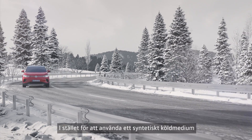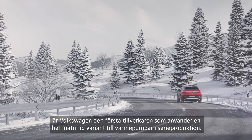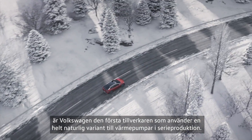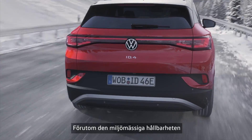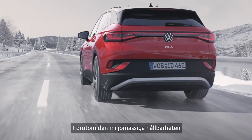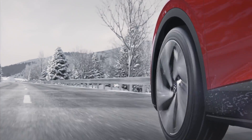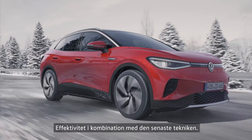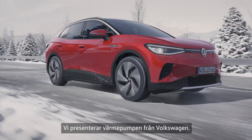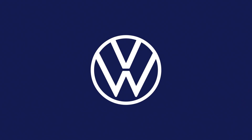Volkswagen brings the latest technology on the road for you. Instead of using a synthetic refrigerant, Volkswagen is the first manufacturer to use a purely natural variant in heat pumps in batch production. In addition to its environmental sustainability, the energy efficiency of the heat pump is increased further — efficiency combined with environmentally friendly technology. Introducing the Volkswagen heat pump.